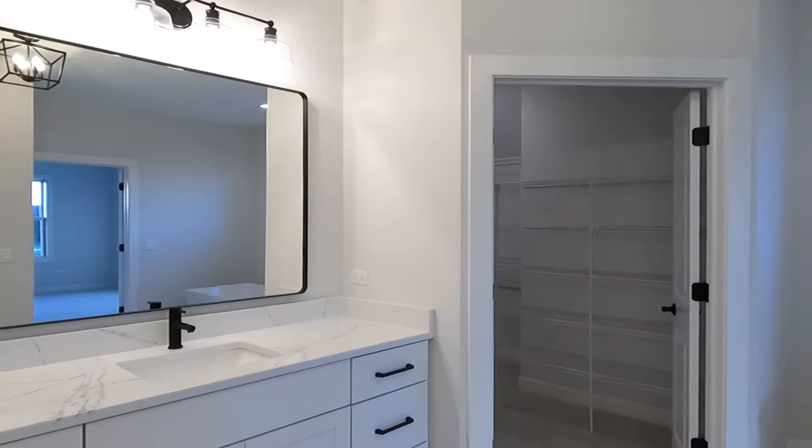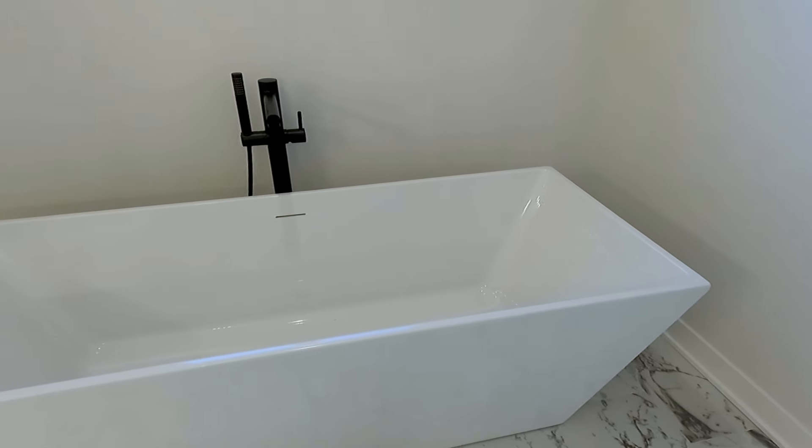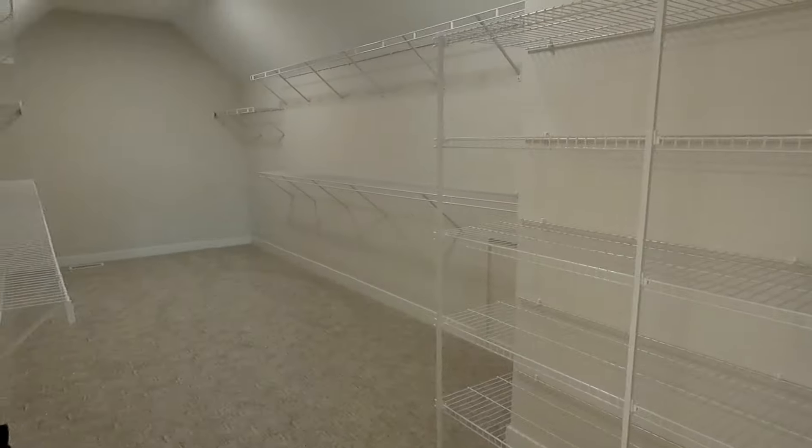Just over here is a Kohler freestanding tub, and then here we have just a massive owner's closet.